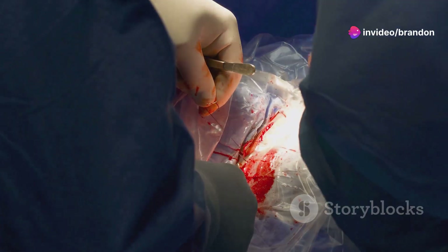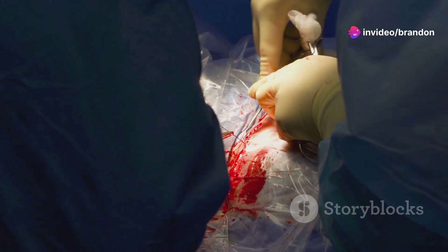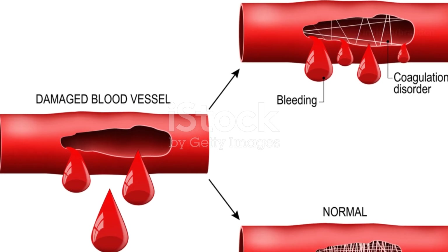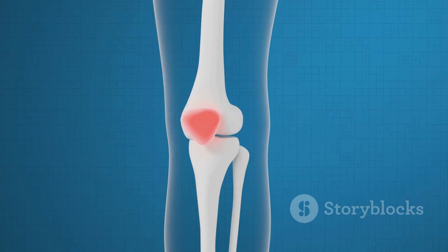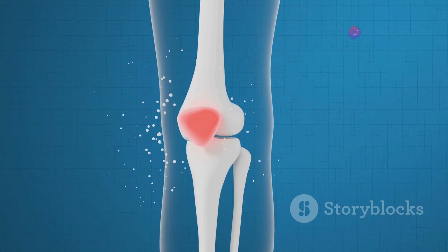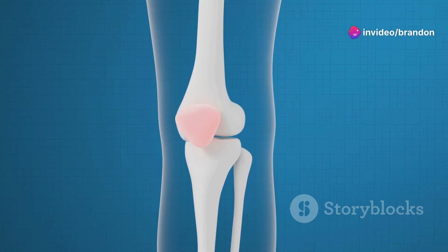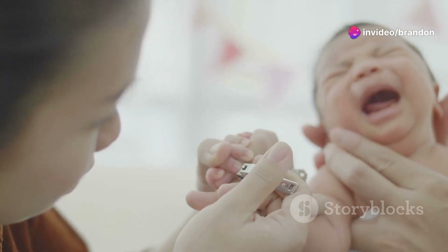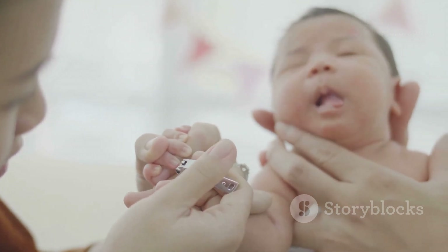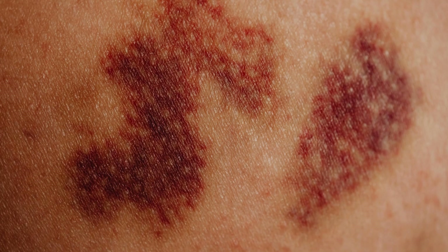The hallmark of hemophilia is prolonged bleeding, which can occur spontaneously or after an injury or surgery. Common bleeding sites include joints, muscles, and the gastrointestinal tract. Bleeding into joints, also known as hemarthrosis, is particularly concerning as it can lead to chronic pain, joint damage, and disability.